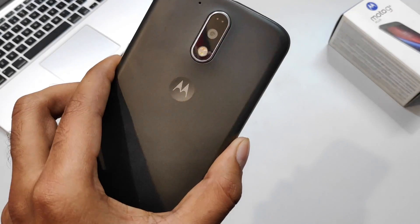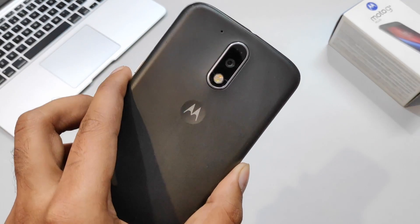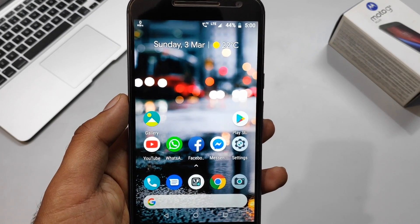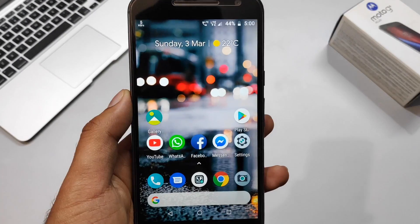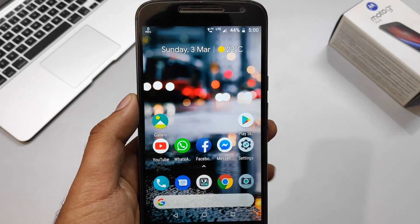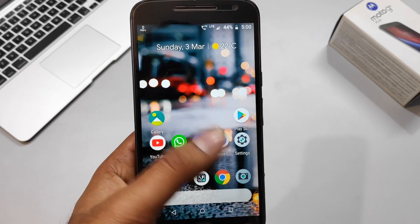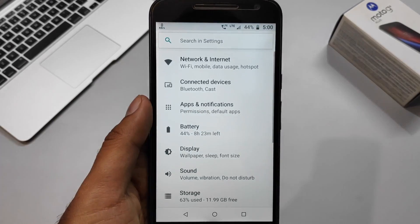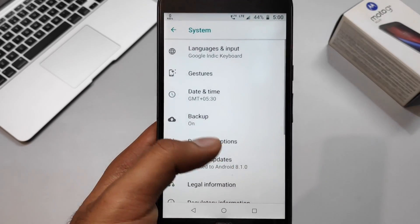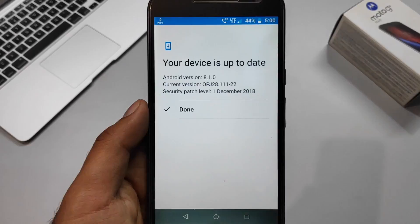The Moto G4 Plus was a great phone at its price bracket, but the lack of software support and Motorola's poor reputation for software updates has annoyed a lot of users, including myself. Motorola has finally started rolling out the Android Oreo 8.1 update to the Moto G4 Plus as promised, after a lot of pressure.